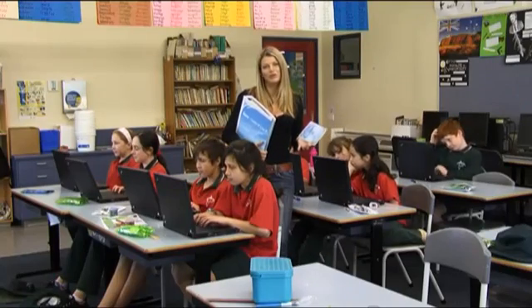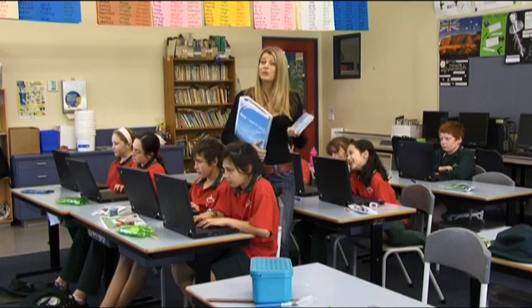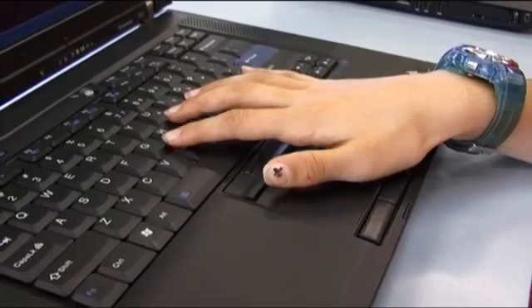With hundreds of schools involved in the program there is definitely no shortage of ideas, inspiration and support. Plus we provide you with all the tools to get your school off to a flying start. I've found the support for the program to be really fantastic. We've got lots of free resources, a folder, a CD-ROM, as well as professional development sessions where we get to go and network with other people doing the same thing and find out lots of information.